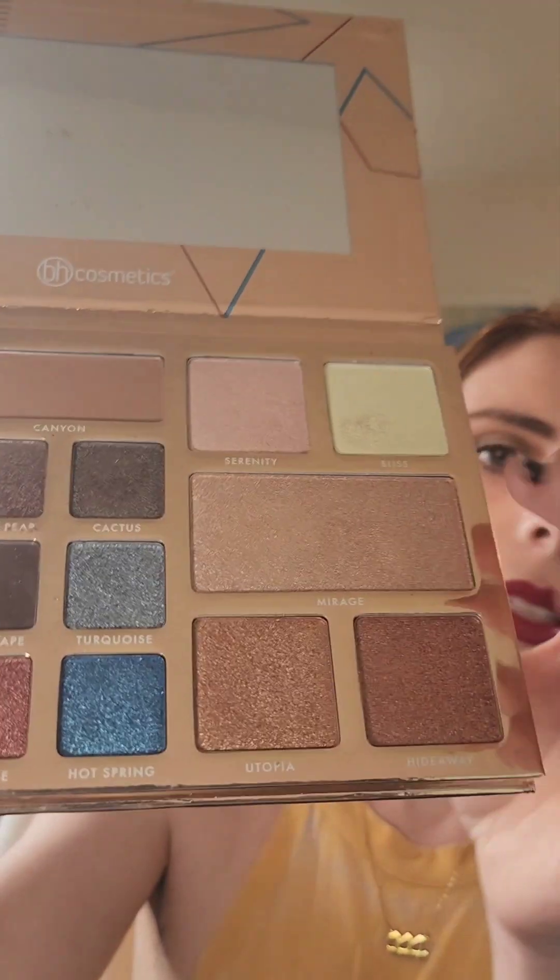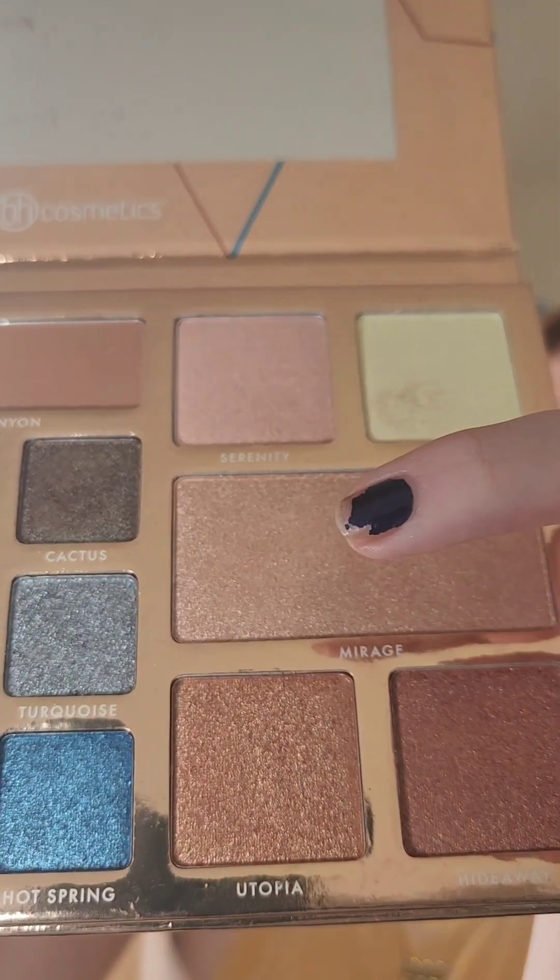Two more things — from that BH Cosmetics Desert Oasis palette we discussed, I used the highlight in Serenity — it's this pink shade. It does kind of show texture, which I'm not a huge fan of, but everyone has texture so it's okay. It does reflect the light nicely.